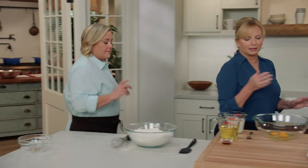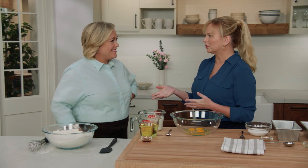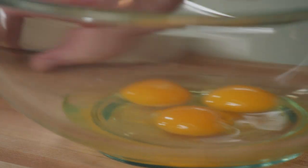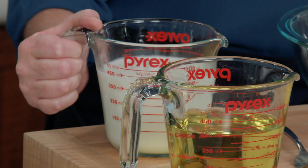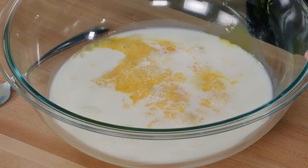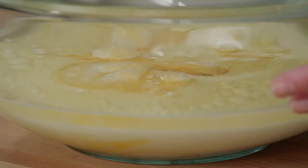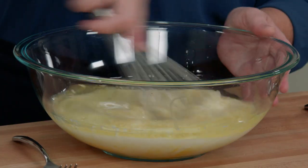Moving on to our wet ingredients — something we found in a lot of modern versions is boxed vanilla pudding mix. We were curious what it was doing in there. It added sweetness — actually too much — so we nixed it. But it did have a little custardy quality, so we're going to make our own custard here. We have three large eggs, one and three-quarter cups of whole milk, one and a third cups of vegetable oil, and two teaspoons of vanilla.